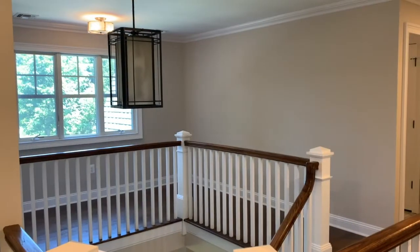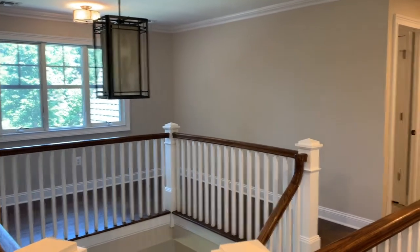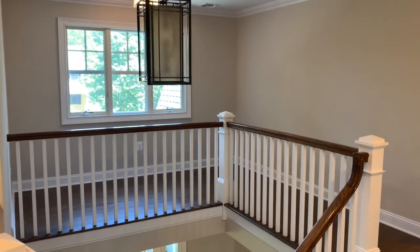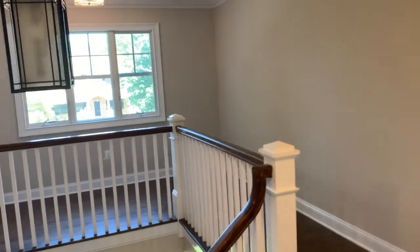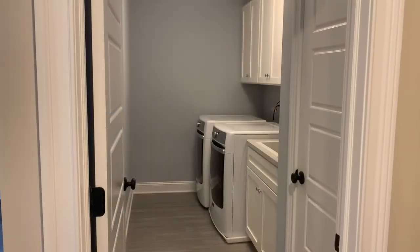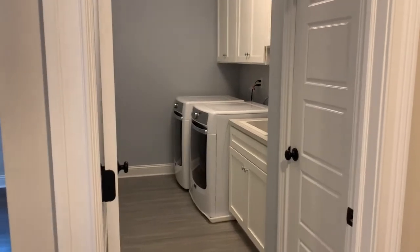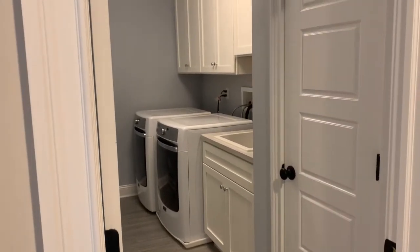The home features a fabulous great room with gorgeous sight lines into the Eden kitchen. The second story features an open concept layout complete with a reading or office nook in the grand hallway, as well as a full laundry room with appliances and a laundry sink.